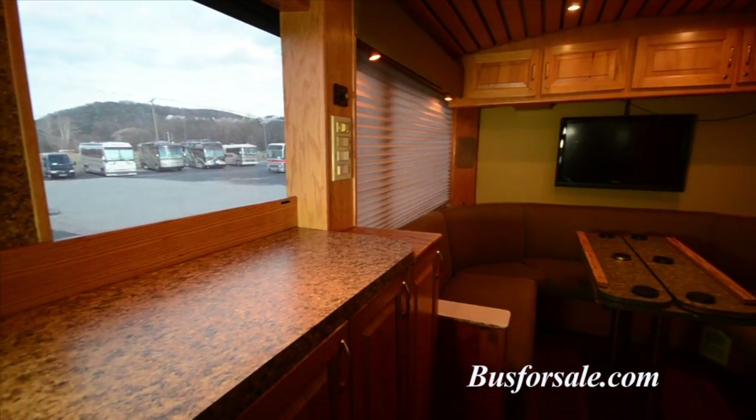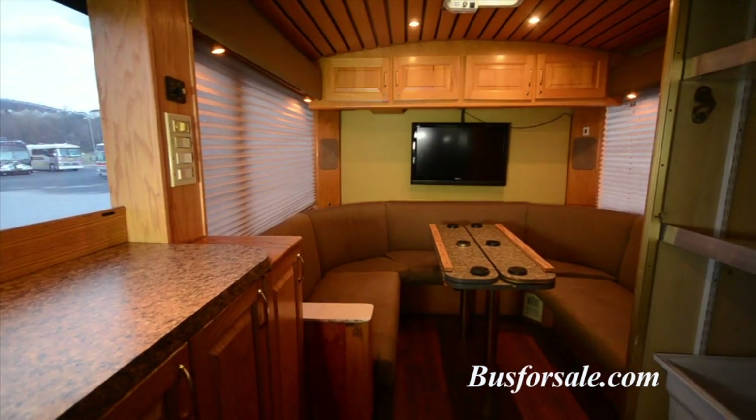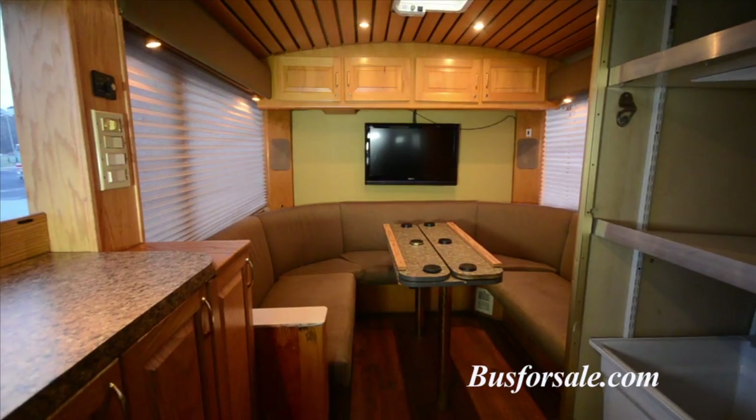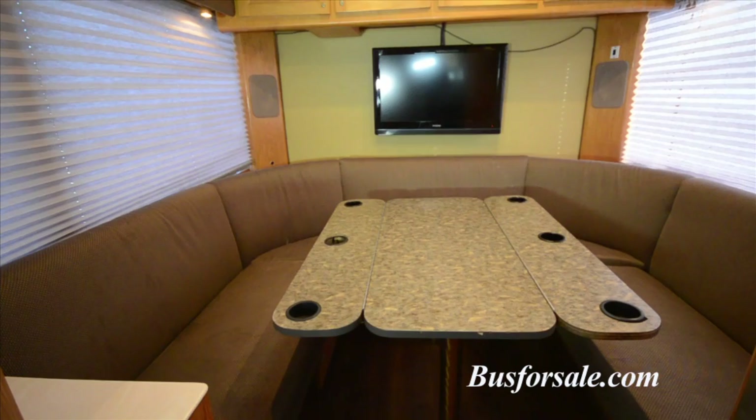The rear lounge of Goldie features a large U-shaped couch which wraps around a large expandable table, which can be removed. There is also entertainment in the rear of the coach with a 42-inch flat screen TV.